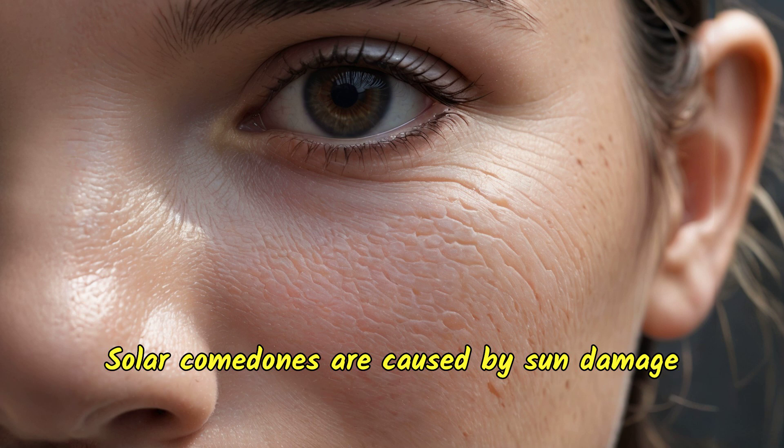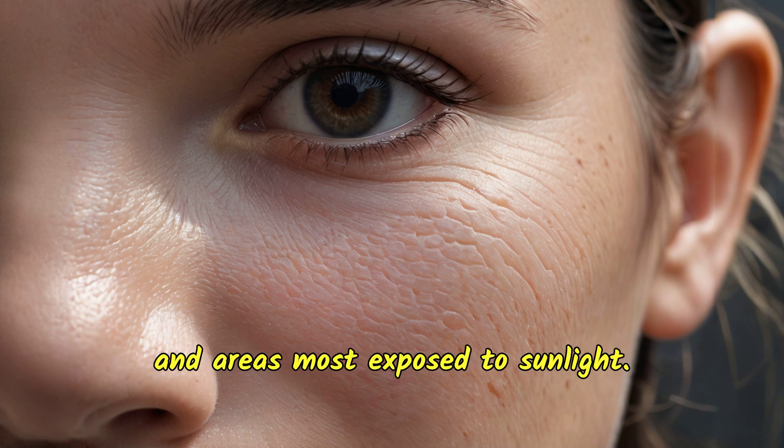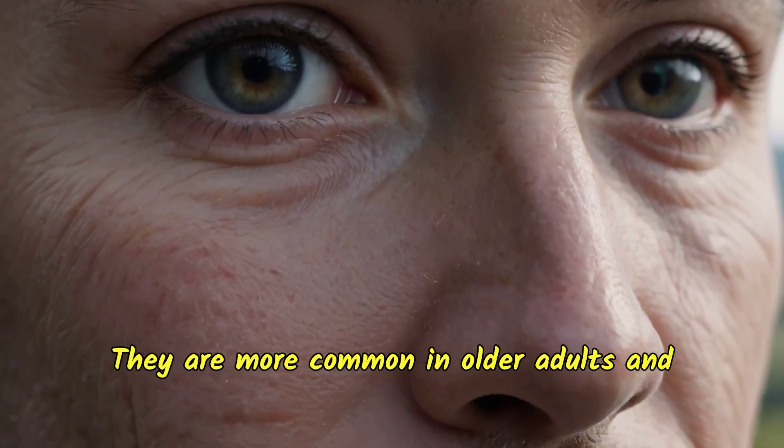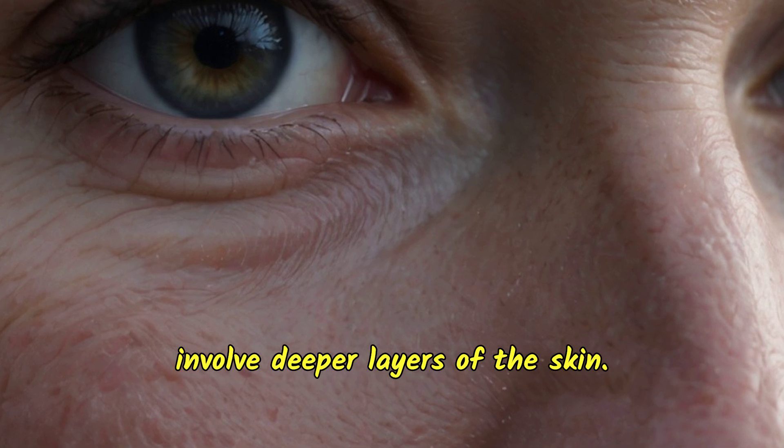Solar comedones are caused by sun damage and are typically found on the cheeks and areas most exposed to sunlight. They are more common in older adults and can be a challenge to treat because they involve deeper layers of the skin.